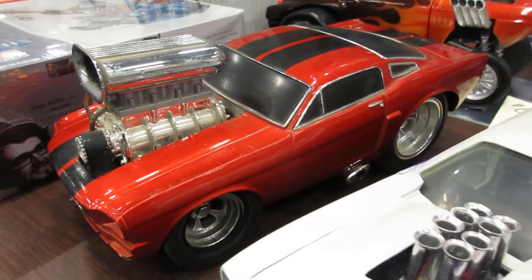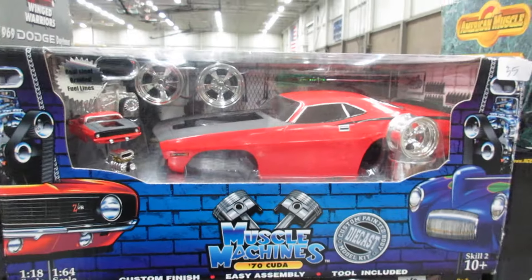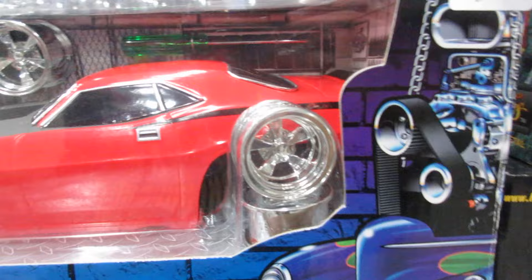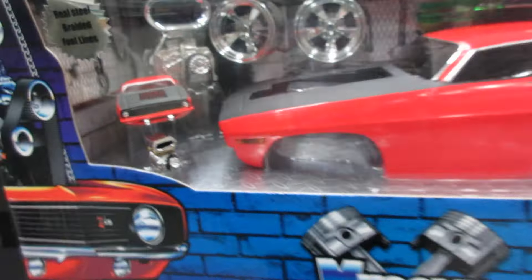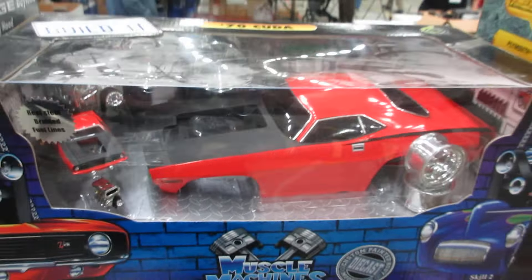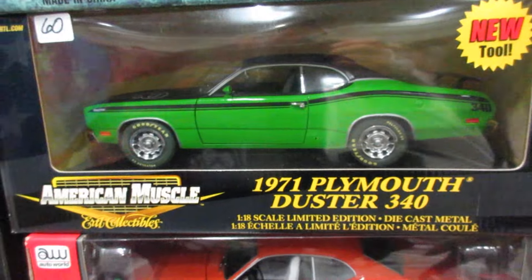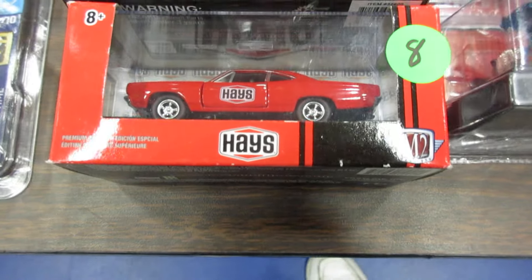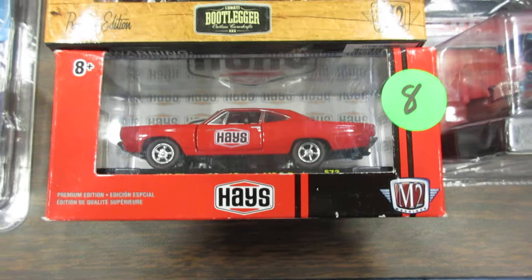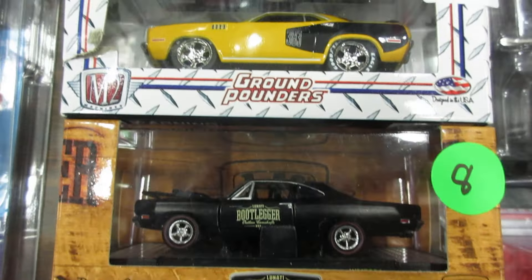Nice Mustang muscle machines here — I don't know if I've seen that color before. Build it yourself — 1/18th and 1/64th scale. I found it at the store, and now they came out, now I've got two, I'm trying to get it. Nice Duster 340 in green, beautiful. Nice 1/64th M2 — a lot of them have those, I just don't even look because I don't even want to start on it.